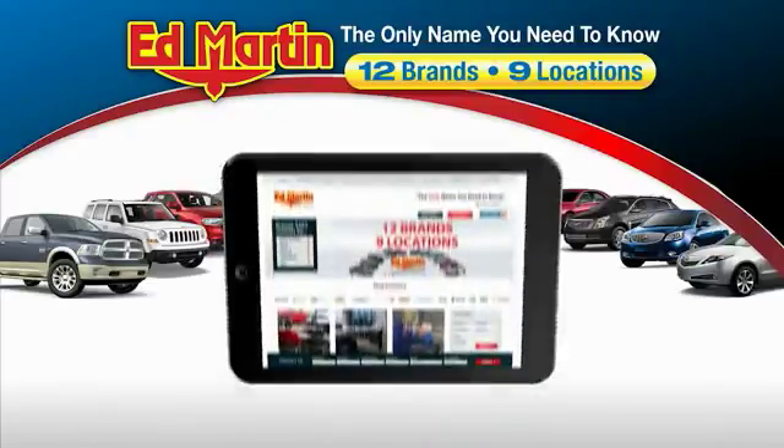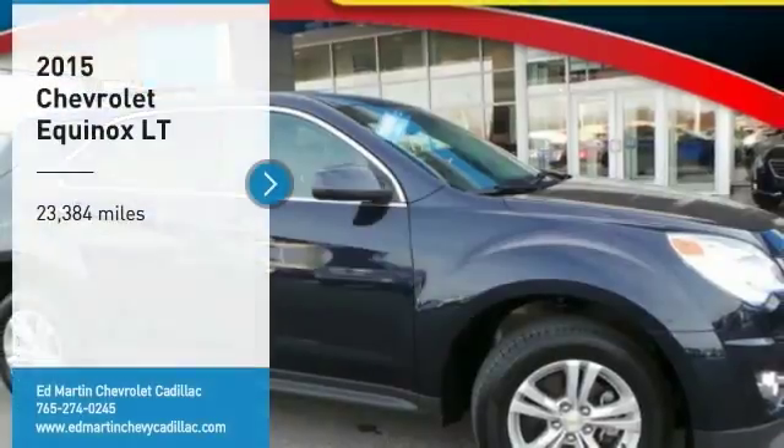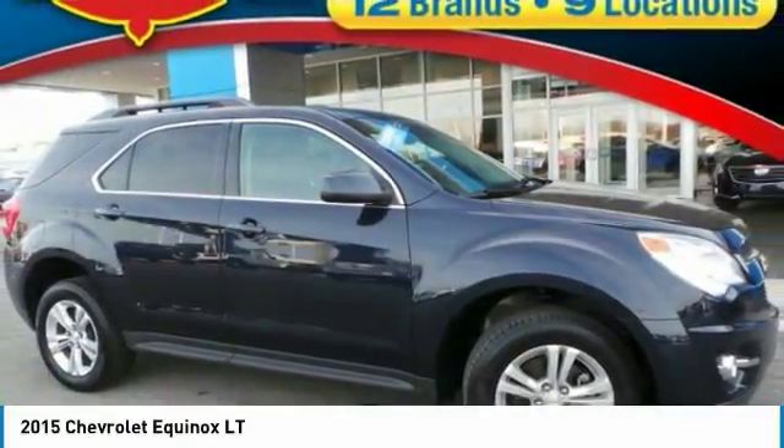Thank you for clicking our video. You can also shop over 4,000 more cars and trucks online at edmartin.com. Looking for the right vehicle? Check out the 2015 Equinox.